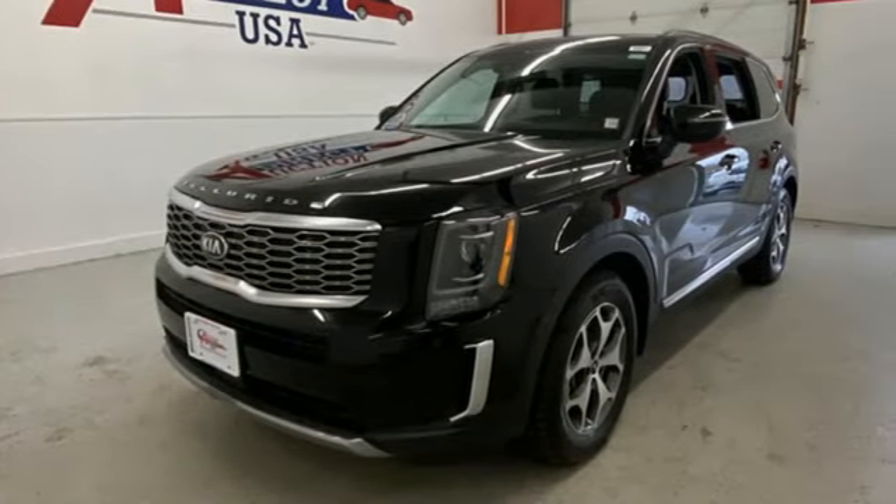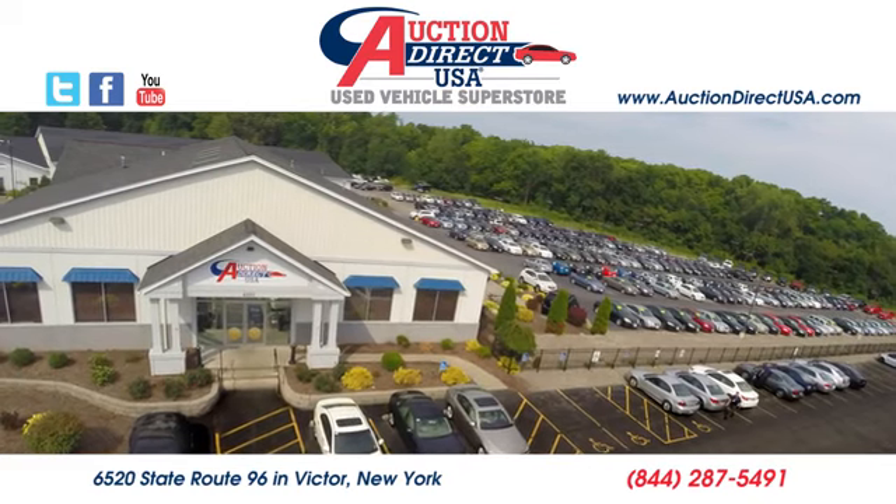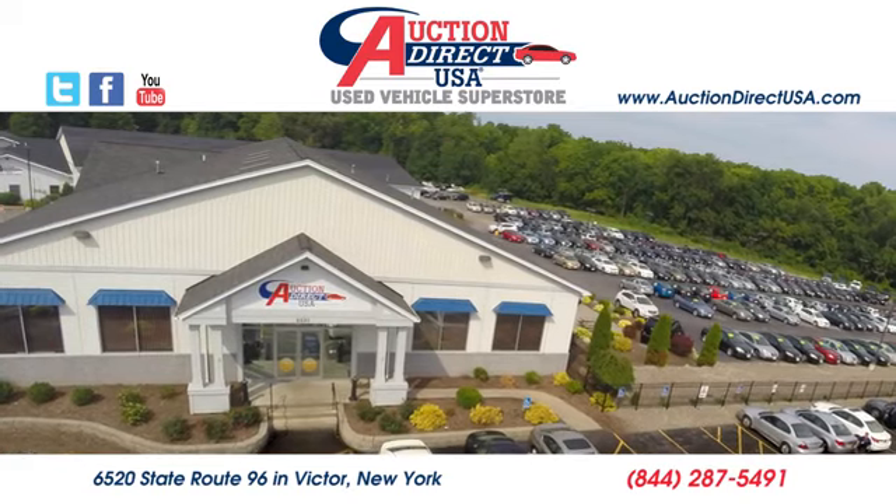Reliability, quality, Kia. You'll never know till you try. Test drive it today. Visit today — we're conveniently located at 6520 State Route 96 in Victor, New York.